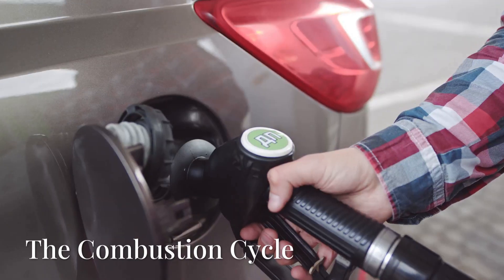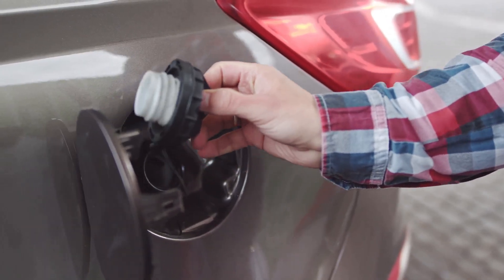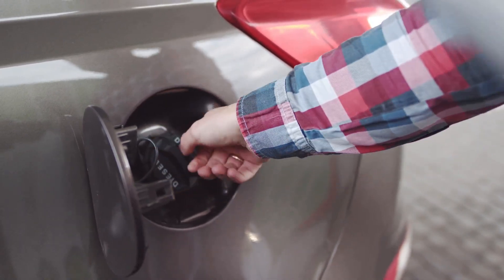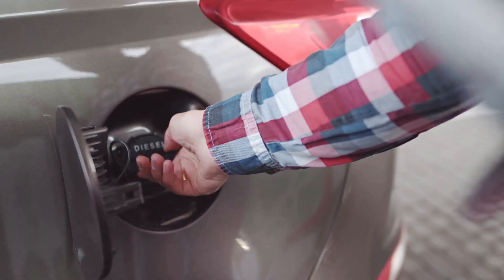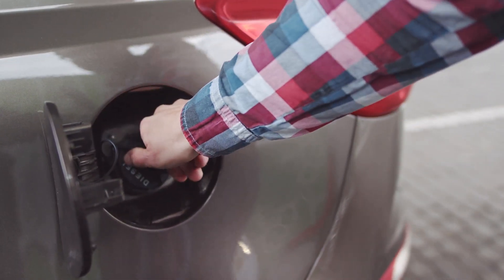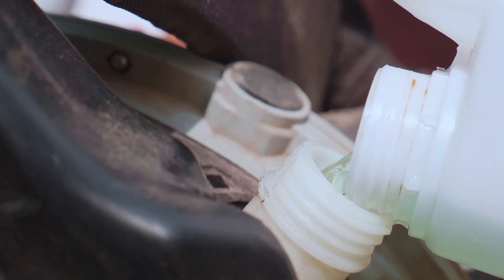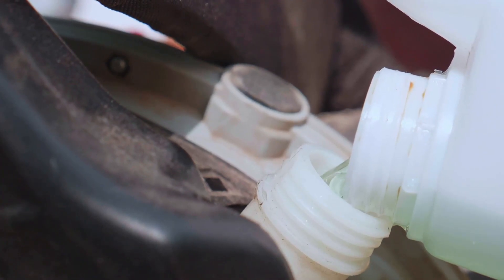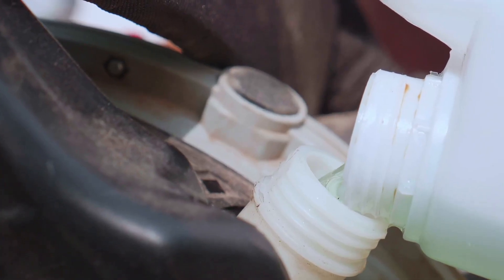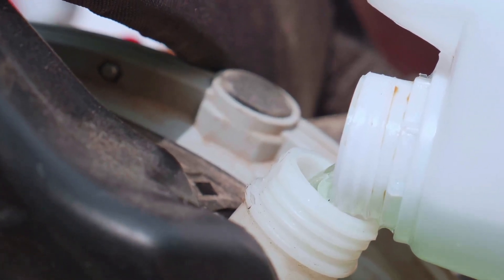Now let's talk fuel — fuel is the lifeblood of any engine, much like how food is essential for our bodies. Without it, the engine simply wouldn't run. Just like our bodies need food for energy, engines need fuel to get going. The fuel, usually gasoline, is stored in the fuel tank and pumped into the engine through a series of fuel lines, meticulously designed to ensure the right amount of fuel reaches the engine at the right time.